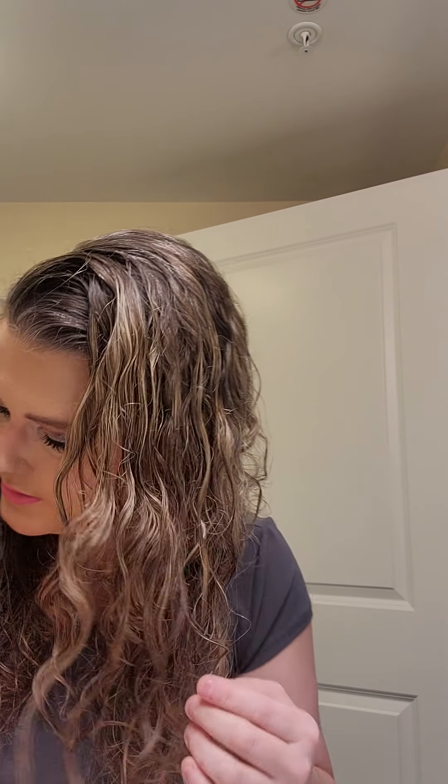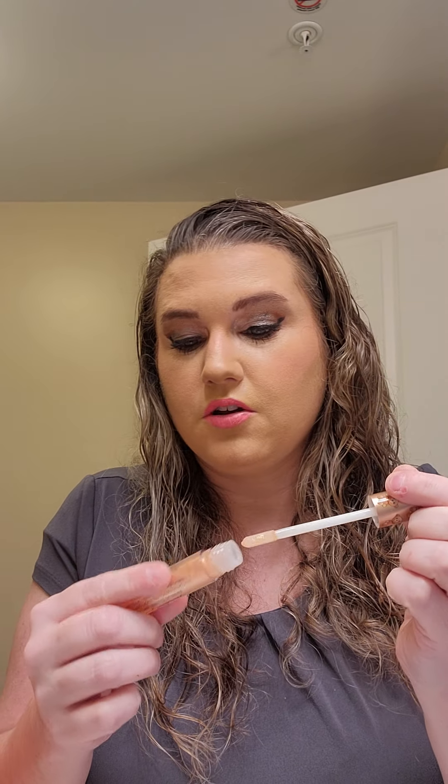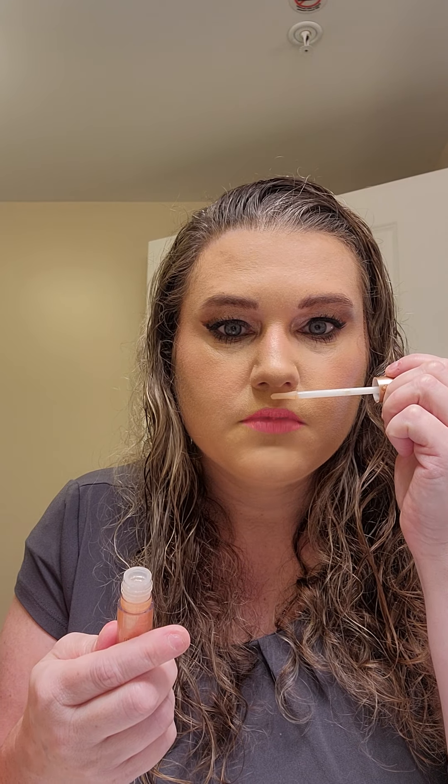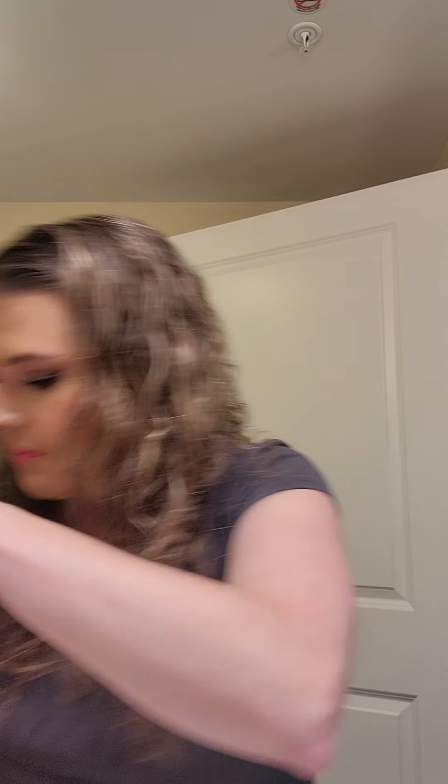Even though I have tons of bronzers and didn't need one, I just bought it for the scent. Then I had to get the Too Faced Lip Injection to match. This one has a better scent — oh my gosh, this smells good! It's in the shade Bee Sting. That smells really good.